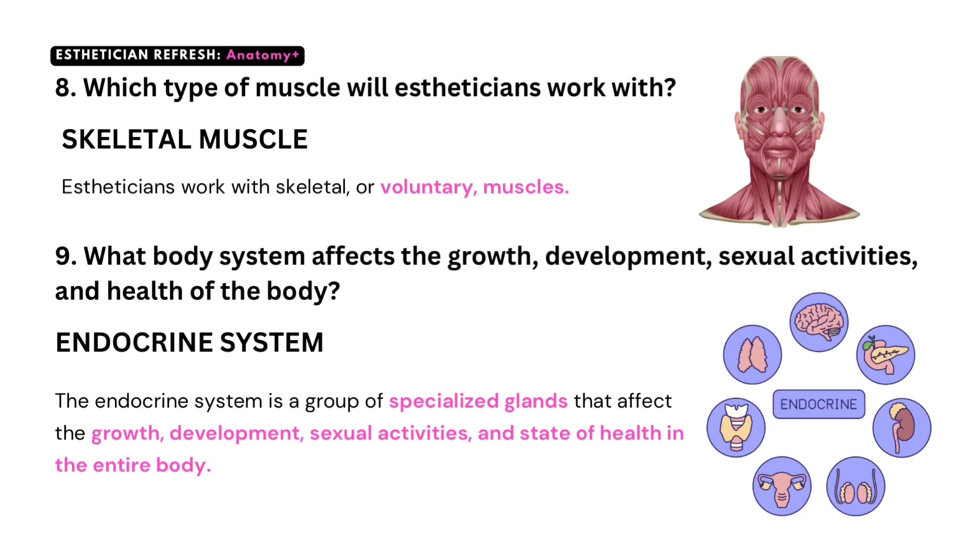Question number eight: which type of muscle will estheticians work with? The answer is skeletal muscle. Estheticians work with skeletal or voluntary muscles. Number nine: what body system affects the growth, development, sexual activities, and health of the body? The answer is the endocrine system. The endocrine system is a group of specialized glands that affect the growth, development, sexual activities, and state of health in the entire body.